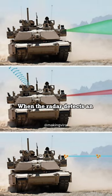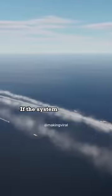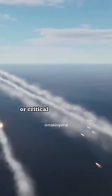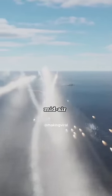When the radar detects an incoming threat, it tracks its trajectory and calculates its estimated impact point. If the system determines that the projectile poses a threat to populated areas or critical infrastructure, it launches an interceptor missile to destroy the incoming threat midair.